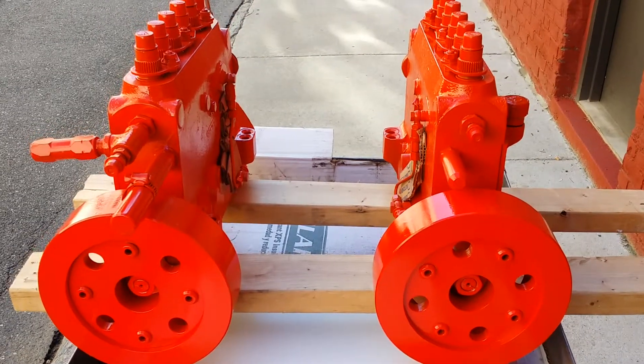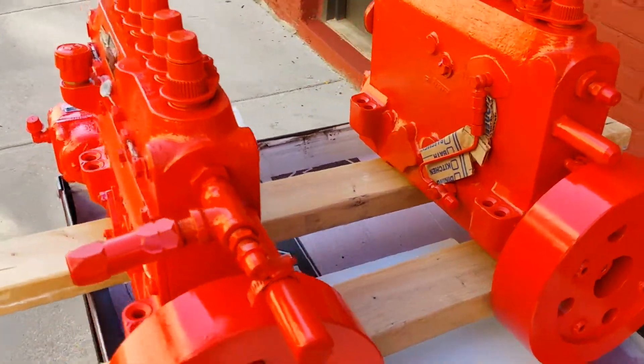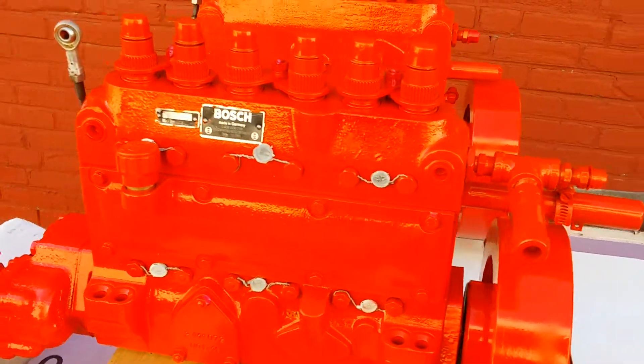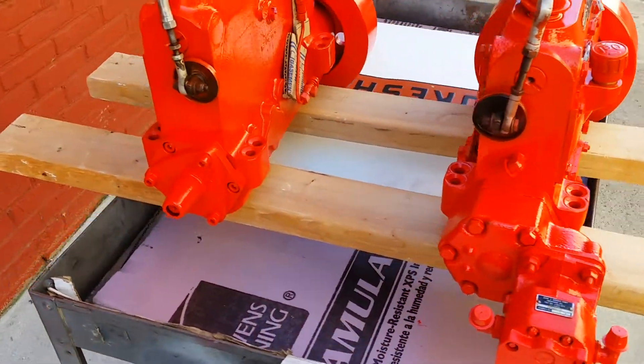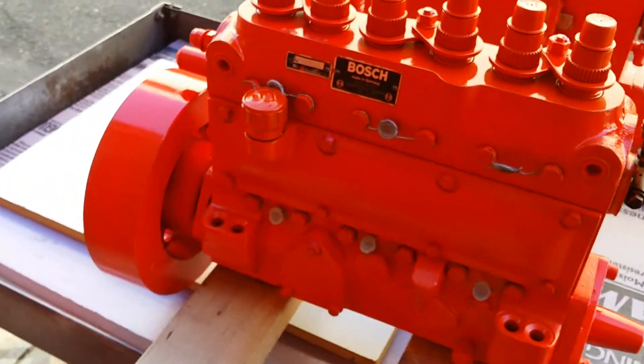Hi, it's Mark here at JobbersInc.com. Here we have two completely reconditioned injector pumps for a Walkershaw VHP series L5792 diesel. One's complete with the transfer pump. These are all reconditioned and flow tested, ready to install.